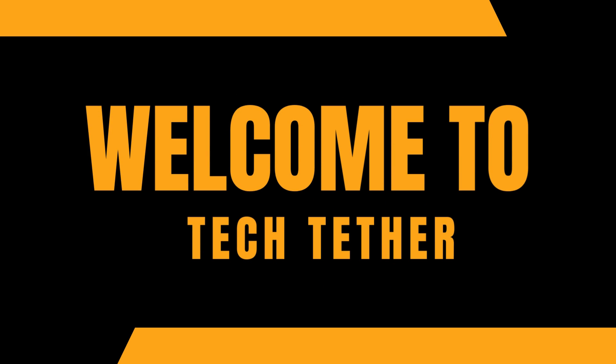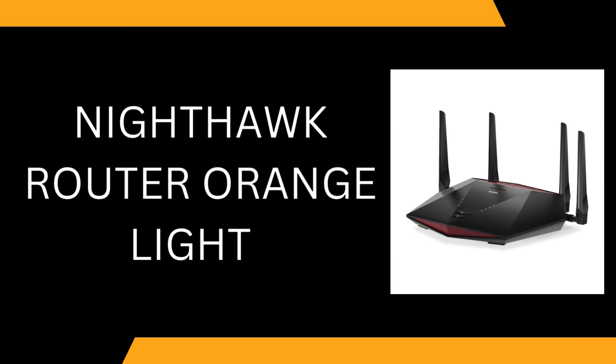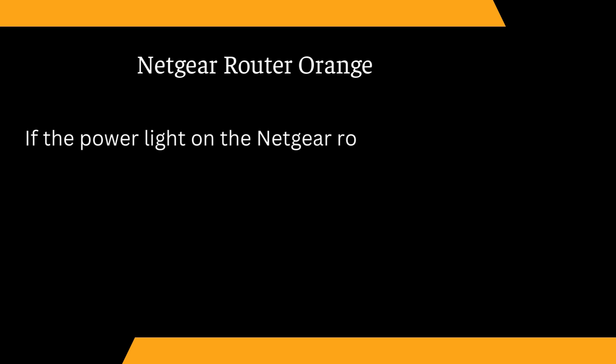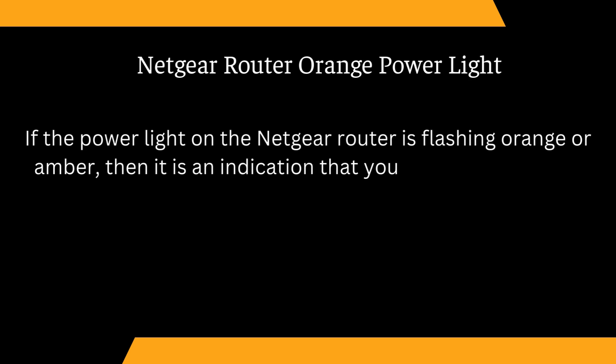Welcome to Tech Tether. Nighthawk Router Orange Light. If the power light on the Netgear router is flashing orange or amber, then it is an indication that you are not fulfilling its power requirements.